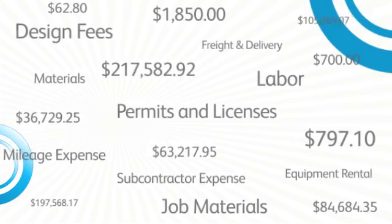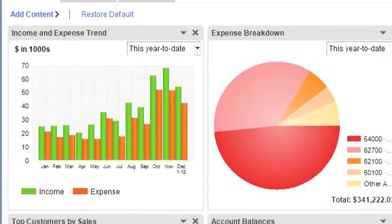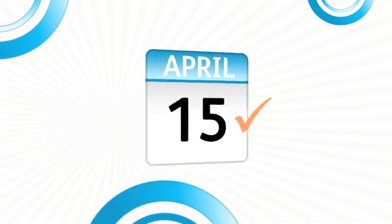Tracking expenses can be time-consuming, but with QuickBooks, tracking your income and expenses is just a click away. And since everything is organized and up-to-date, tax time just got a whole lot easier. Now that's a relief.